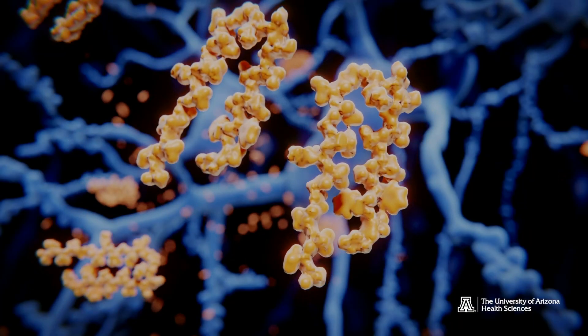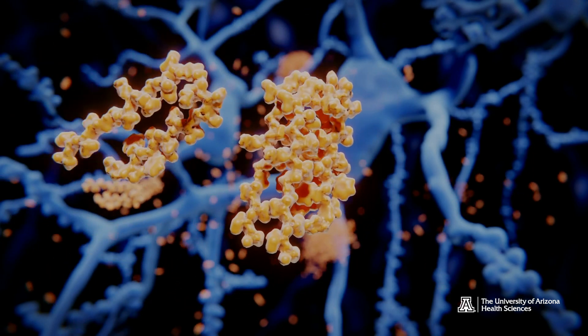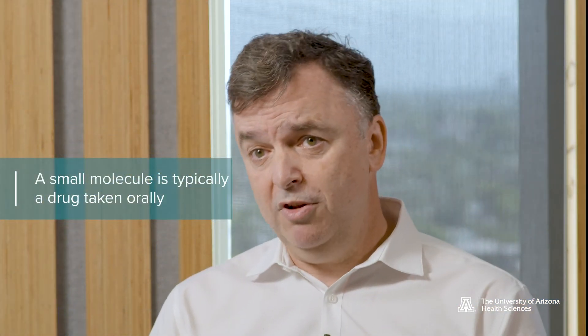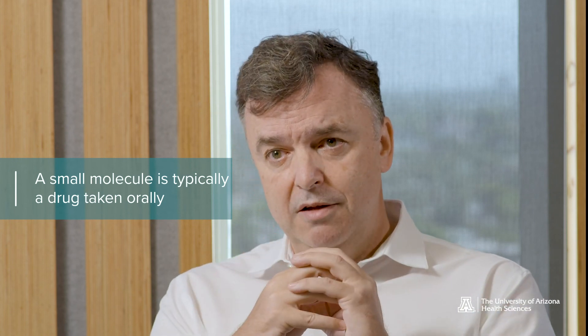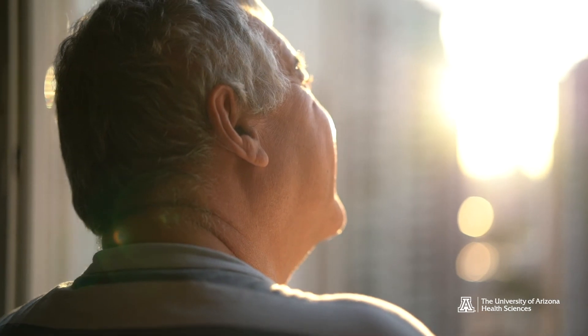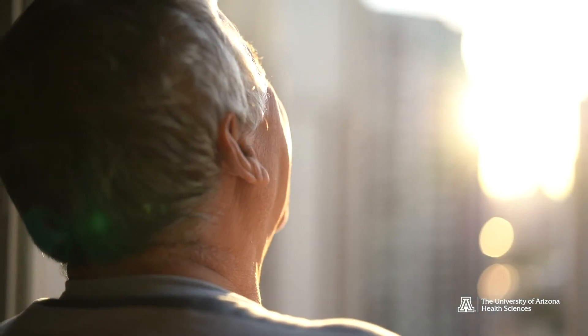I simply identified a protein in the literature that seems to be implicated in all three of these phenotypic observations you see with Alzheimer's. The simple concept was: if we came up with a small molecule that could bind to this protein and inhibit its function, potentially we could mitigate the formation of amyloid plaques, the formation of neurofibre tangles, and also reduce neuroinflammation as well. And if you do all that, you then expect there to be improvements in cognitive deficits.